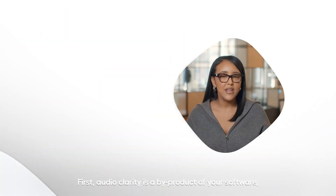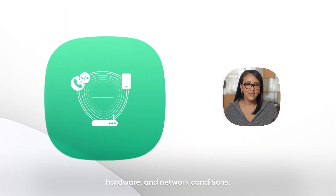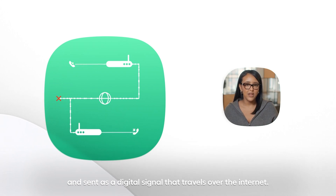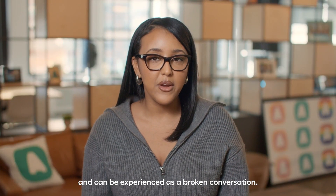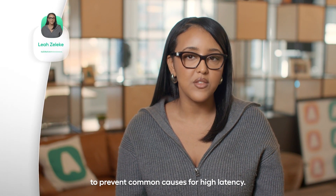First, audio clarity is a byproduct of your software, hardware, and network conditions. When speaking, your voice is converted into packets of data and sent as a digital signal that travels over the internet. Sometimes the audio data takes too long to travel across the internet and results in a delay at the receiving end. This is network packet latency and can be experienced as a broken conversation. Here's how to check your setup to prevent common causes for high latency.